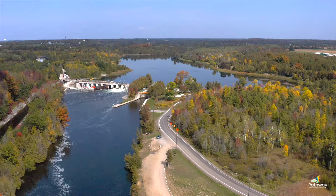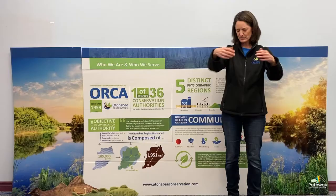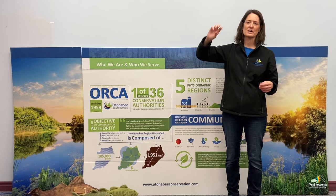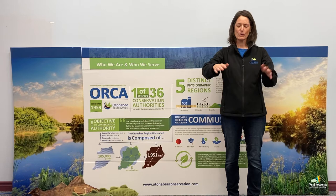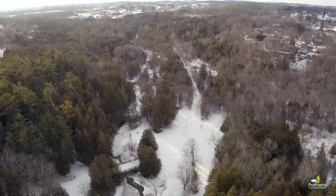Watersheds are kind of like bathtubs. If you think of a bathtub, the height of land in a watershed is like the edges of that tub. So if you pulled all the curtains back and turned on the shower, the water's going to hit the edge of the bathtub and it's either going to go into the tub and down the drain, or it's going to go out onto the bathroom floor. And watersheds are just like that — that height of land, the highest point, is what divides all of the watersheds.